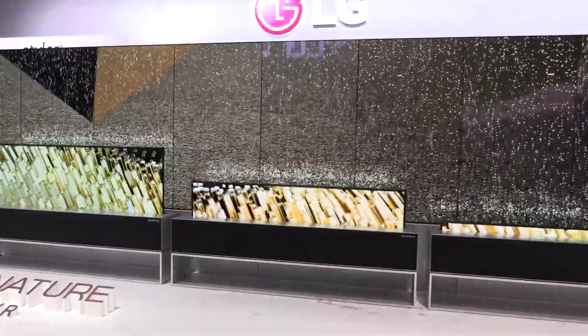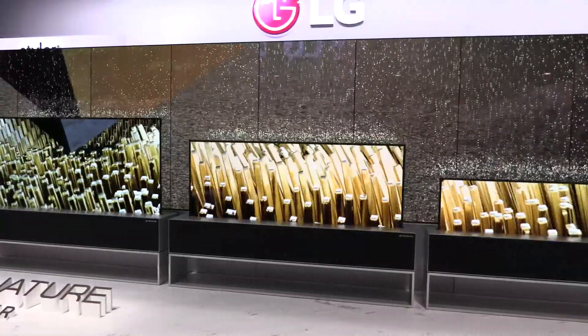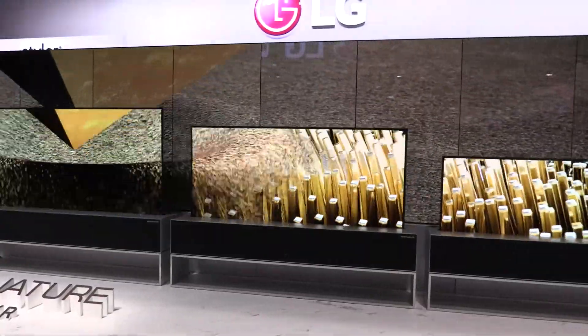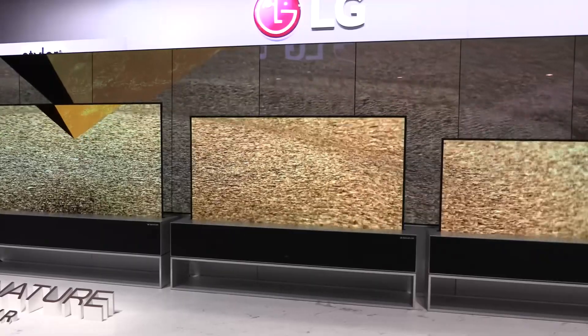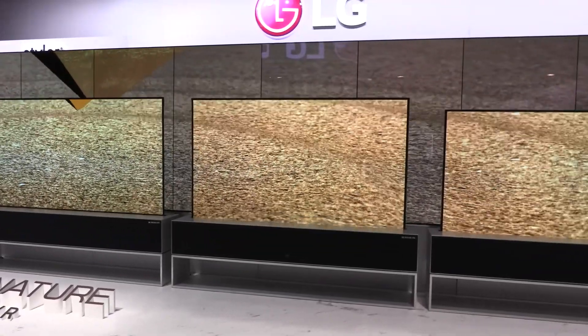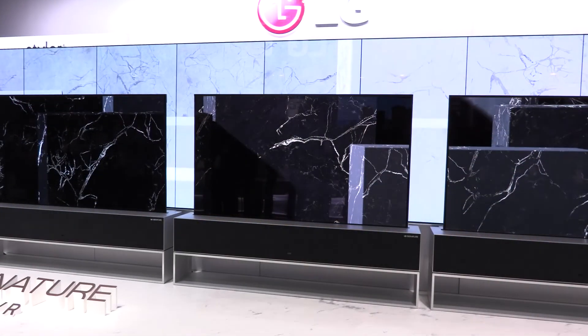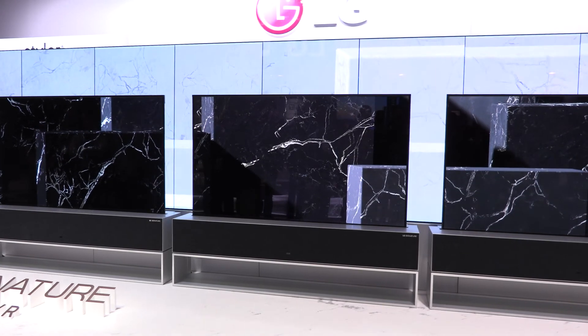That beautiful image is 4K of course, supporting HDR, and like our other OLEDs this year we are incorporating the new Alpha 9 Gen 2 processor, which adds AI processing to the picture engine in the set. We're using deep learning technology to improve both picture and sound.